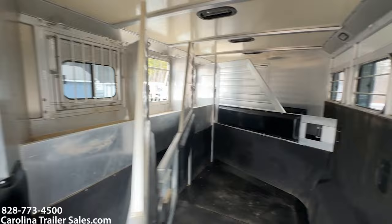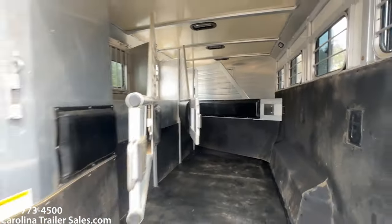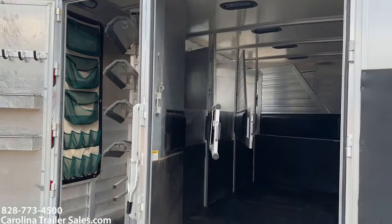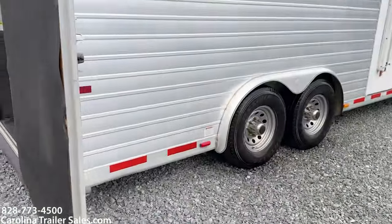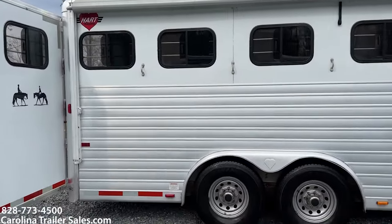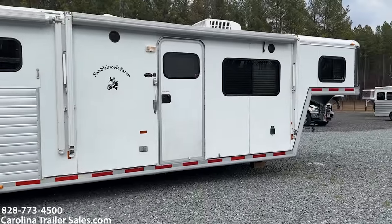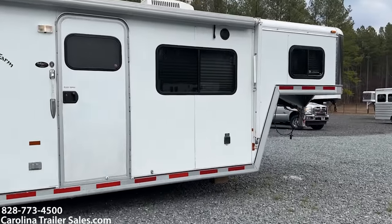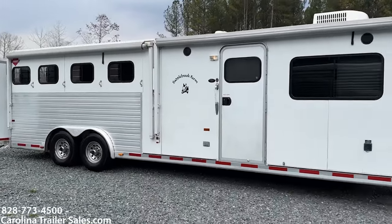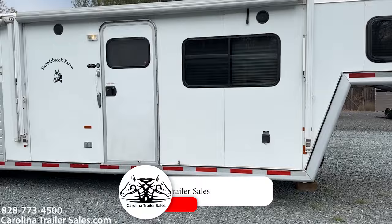It's really big and open. There are no dings, no dents, no bangs — nothing like that on this trailer that I can point out. These people have kept it in great shape for the time that they've had it.